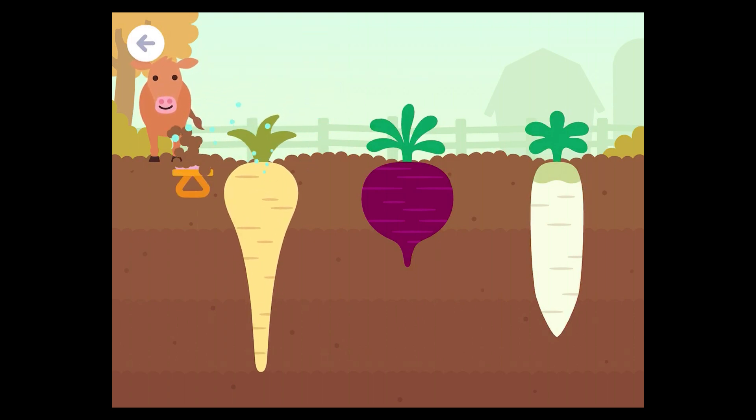Parsnip plant. One, two, three, four, five, six — six blocks deep.